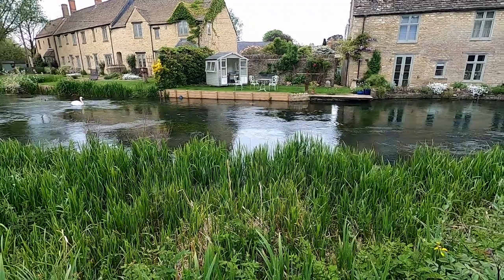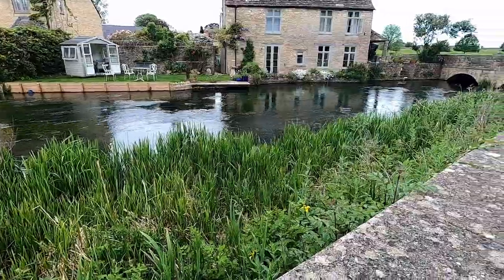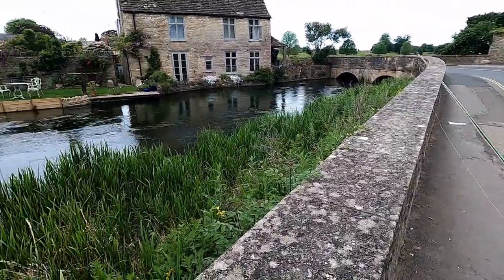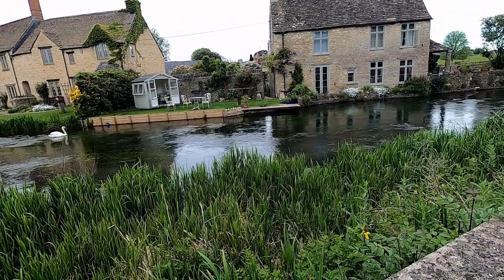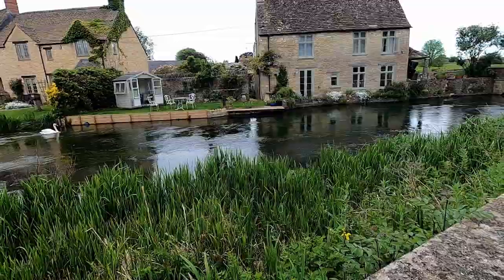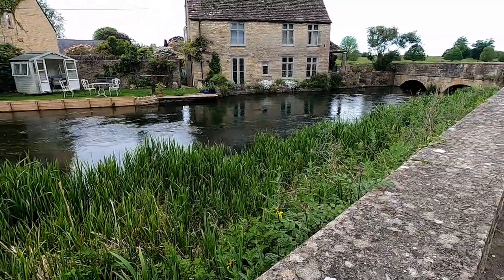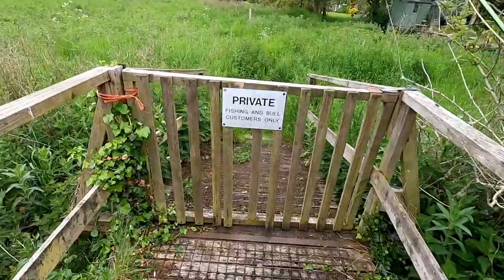Look here's the river - it looks absolutely amazing. I just have to work out which way I'm fishing. The stream's running down that way and I want to upstream nymph, so I'm going to have to walk quite far down and then come back up.